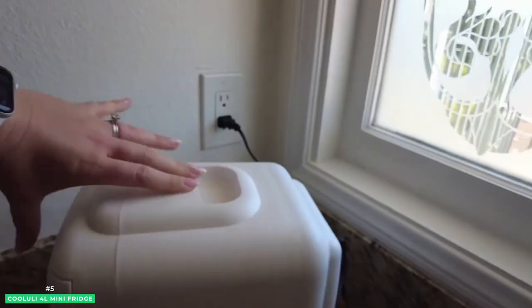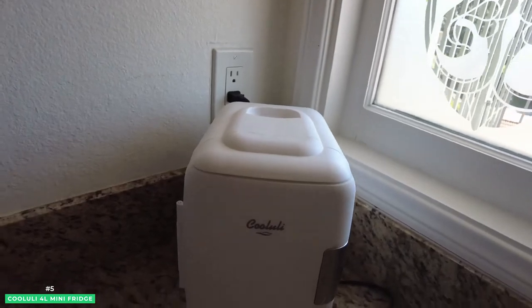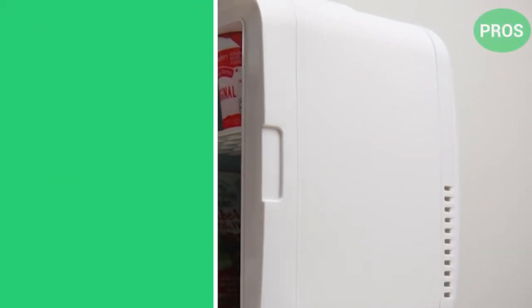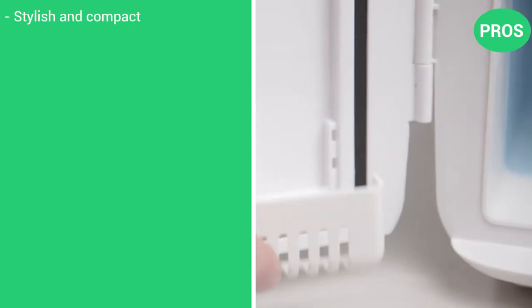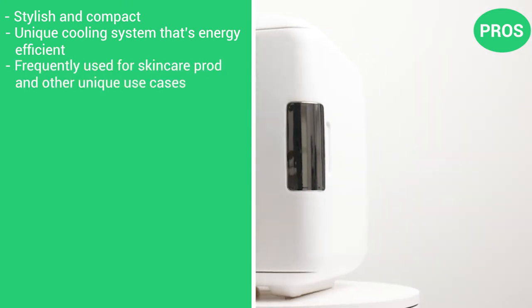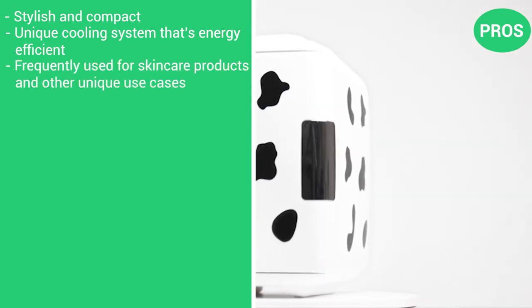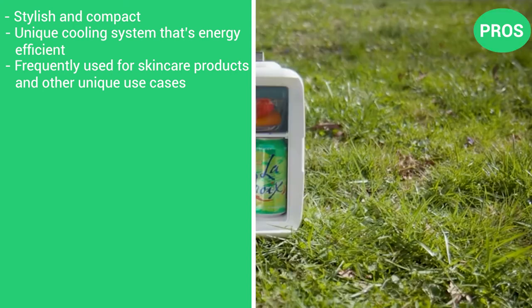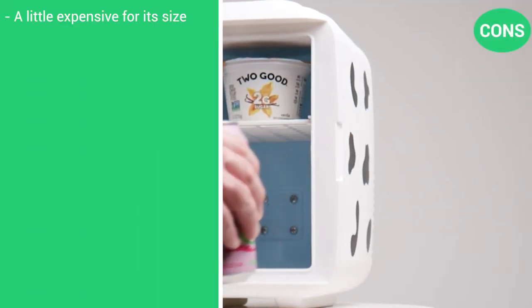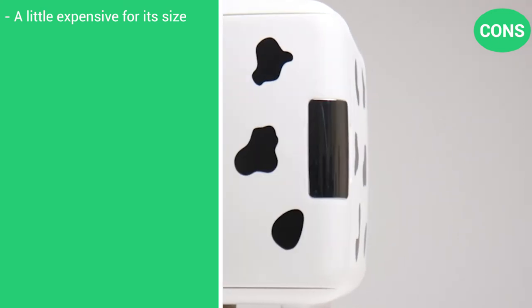The Koolooli Mini Fridge is extremely stylish with its sleek curves and wide range of colors including black, blue, fuchsia, pink, red, and white. It even comes with a cute cow print for extra flair. Here are the pros: it's stylish and compact, with a unique cooling system that's highly energy efficient. It's frequently used for skin care products and other unique use cases, and it's very eco-friendly. There's only one con: it is a bit more expensive as compared to its size.